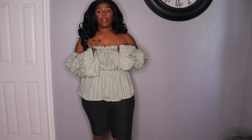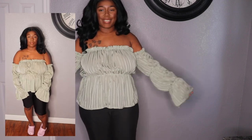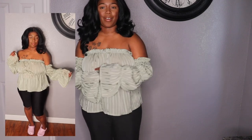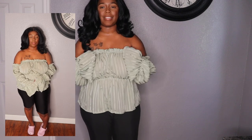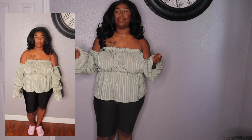Now we're moving into the tops — the last items in this haul will be just tops. I did pair it with biker shorts just for now, but I would probably pair this with a skirt or some jeans. I love how beautiful and romantic this piece looks. I've been in that kind of romantic mood for my clothes lately.